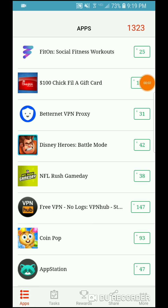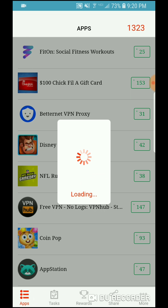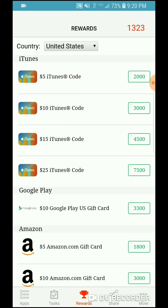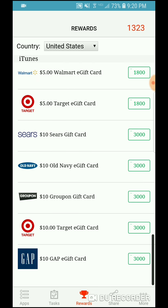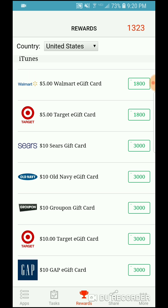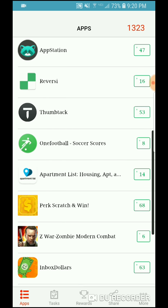Hey guys, it's starman275, welcome back to another video. I'm gonna do sort of an advertisement on this app called Cash for Apps, which I just opened. Have you ever gotten a gift card — like an iTunes gift card, Google Play card, Amazon, or anything like that? Well now you can use this app called Cash for Apps.